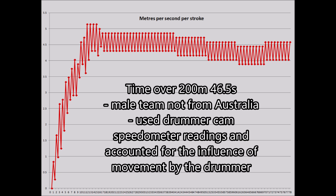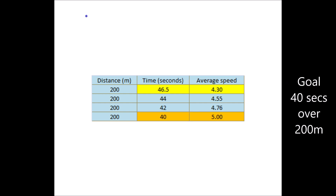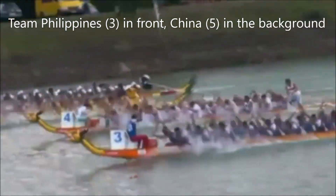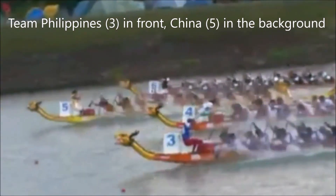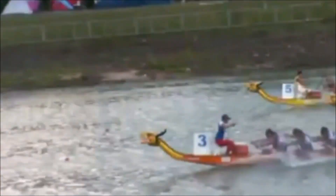Using this as our benchmark, it took this team 46.5 seconds to complete a 200 meter race. Let's set our goal at 40 seconds for a 200 meter race, which seems a bit optimistic. This team managed to do 40 seconds for a 200 meter race — so what are they doing differently to the rest of us?